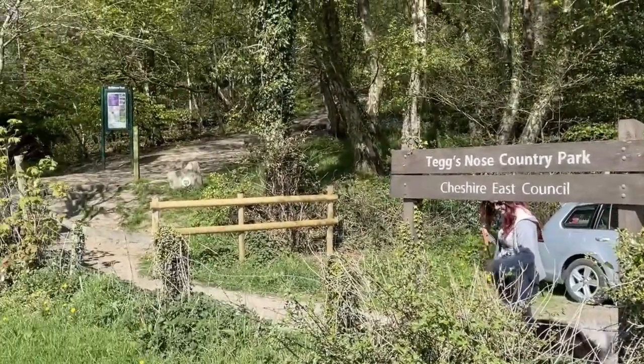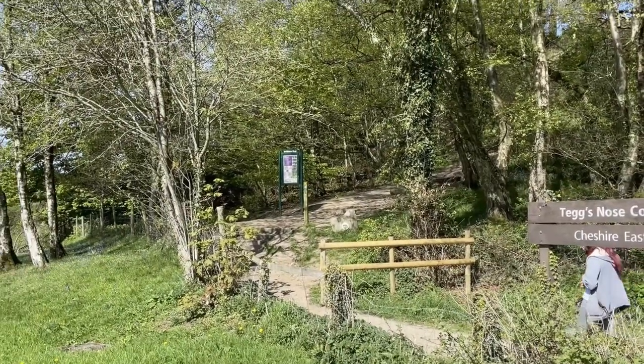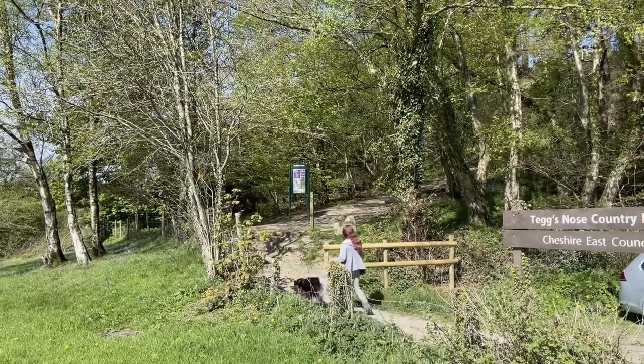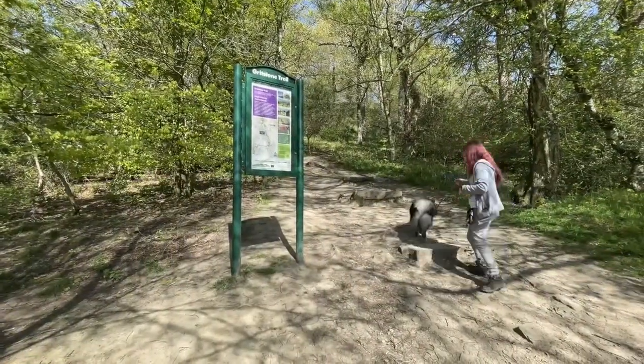From this entrance we start our ascent up the hill towards the summit. This route has a bit of a steep incline so make sure you're prepared, but there are lots of viewing points along the way for a nice break and a drink as you take in those lovely views.